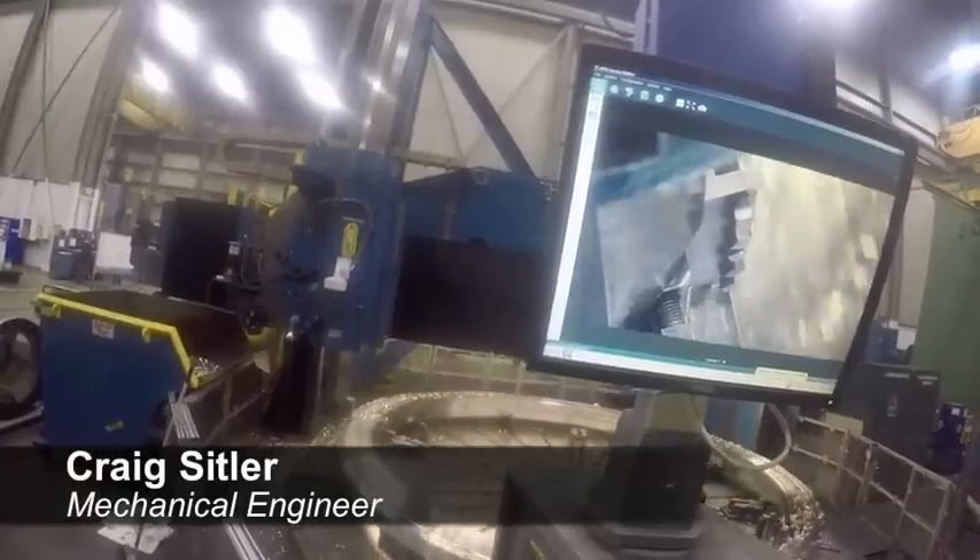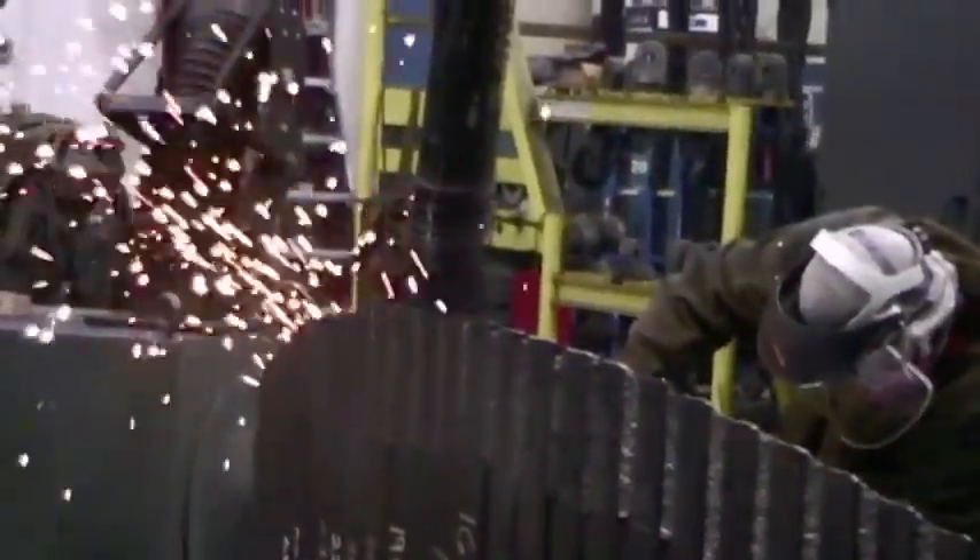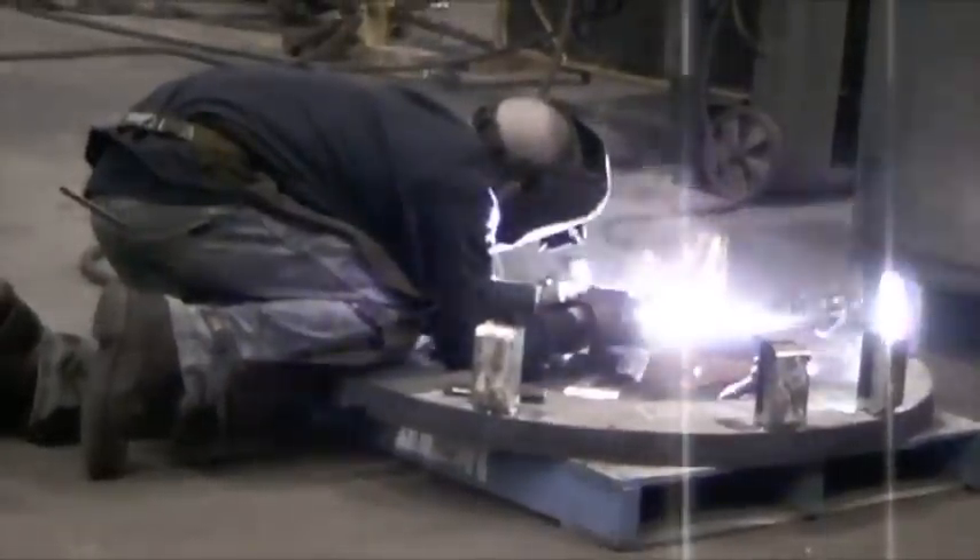When you turn a light switch on, that's created by what I do here. We make hydro turbines, which is a source of clean energy for people all across the country. Let's face it, it's electricity — everybody needs electricity.